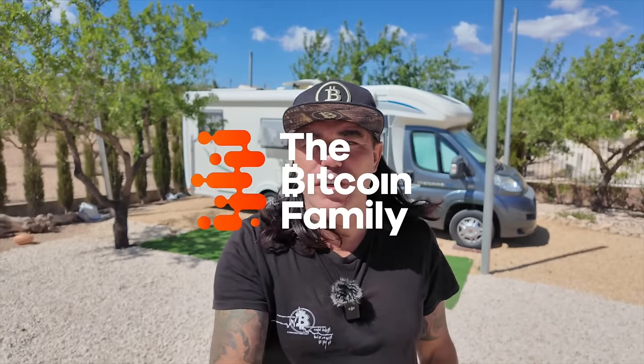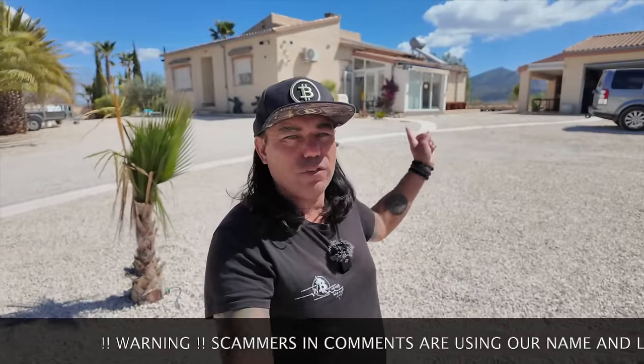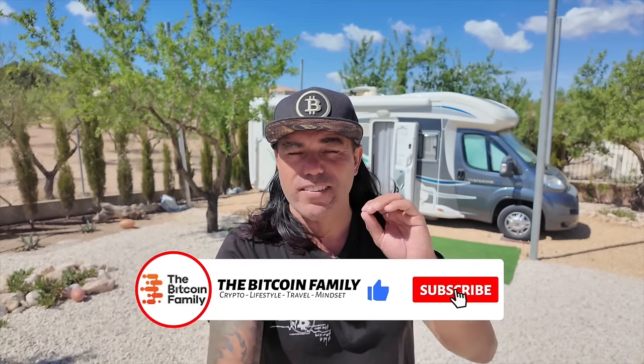Good morning, good afternoon, good evening guys — wherever you are in this beautiful world, welcome to the Bitcoin Family channel. For newcomers, my name is Didi. I'm waking up every day here in this camper van while the kids sleep in their house with the pool. I have five amazing Bitcoin charts, a trading tip, travel tip, live advice, news, and bold price predictions to cover today, so let's jump into the charts.